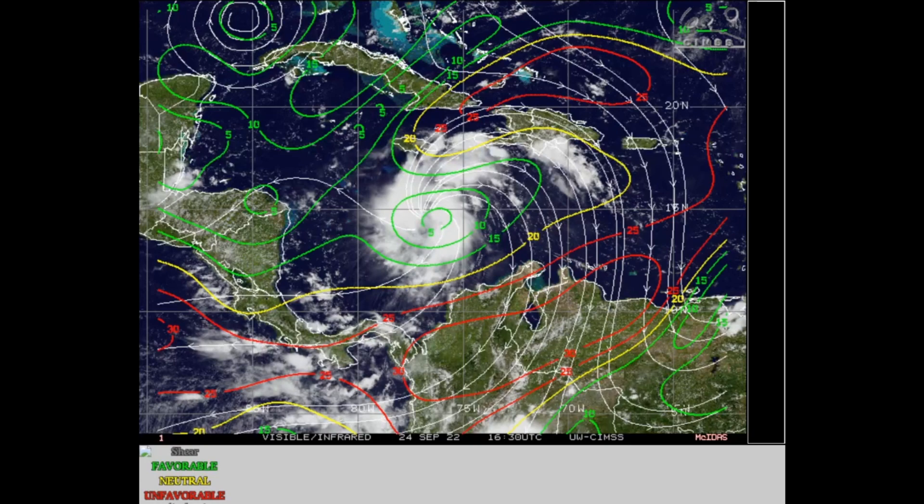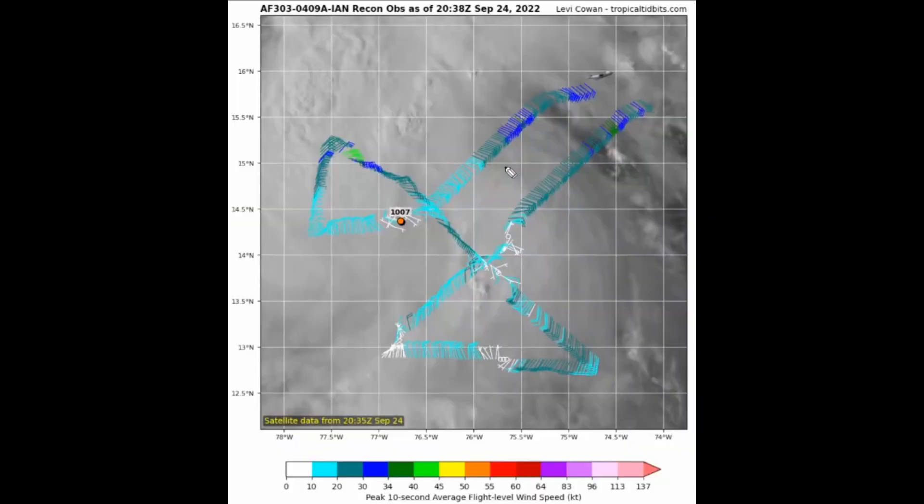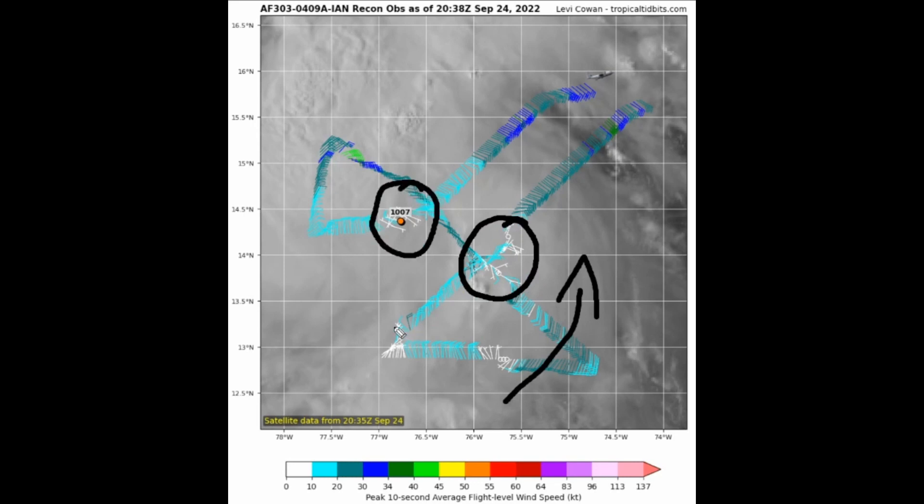The latest recon data does not indicate a very well-definitive circulation by any means — it is very elongated, likely recovering from the shear from this morning and yesterday. We have southwesterly winds on the southeastern side, and we may have a couple of vorticity maxima going around a common center — one vort max over here and possibly another over here — so it is highly uncertain exactly which center is the strongest right now.